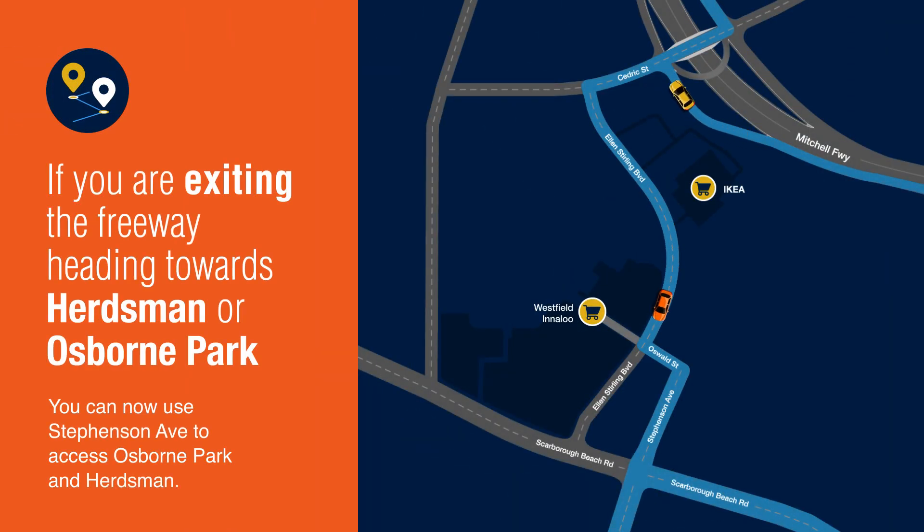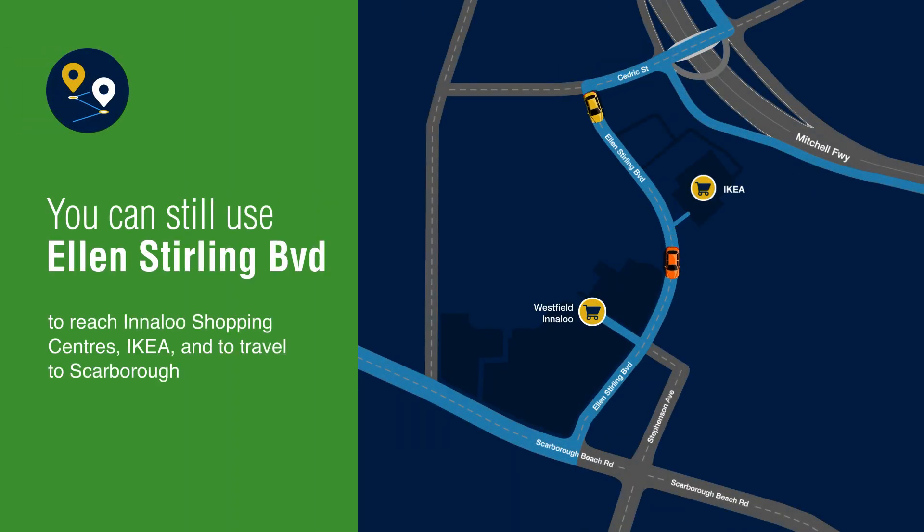If you are exiting the freeway towards Ellen Stirling Boulevard, you can now turn left onto Stevenson Avenue to access Osborne Park and Herdsman. You can still use Ellen Stirling Boulevard to reach Innaloo shopping centres and travel to Scarborough.